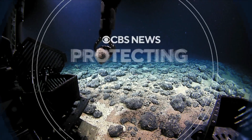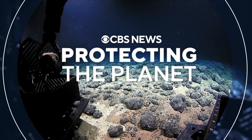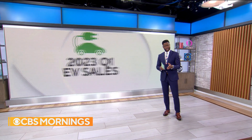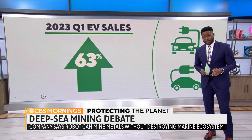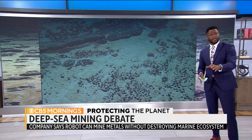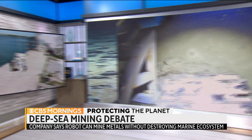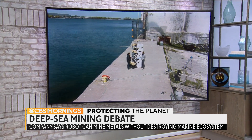This morning, our series Protecting the Planet looks at the growing concerns over how we get the minerals we need for batteries in electric vehicles. In the first quarter of this year, EV registrations in the U.S. jumped 63 percent from a year earlier and now make up about 7 percent of all vehicle sales. Some think we should mine the ocean floor for those elements, while others say that would destroy a crucial ecosystem. Senior national and environmental correspondent Ben Tracy introduces us to a team that thinks it has the solution.